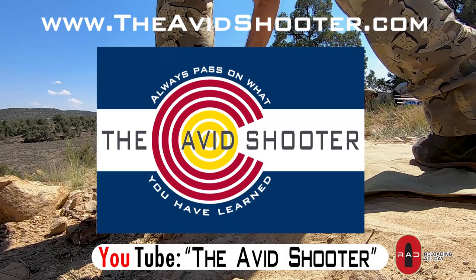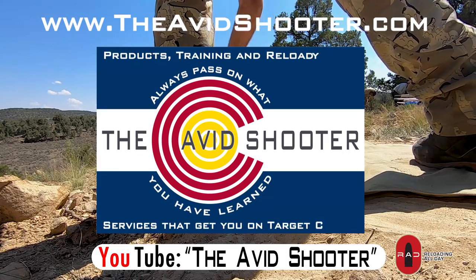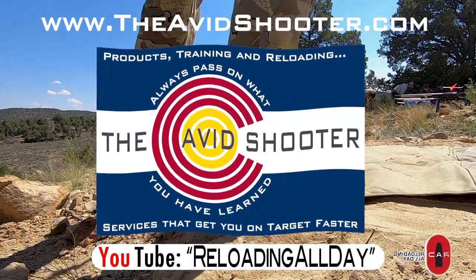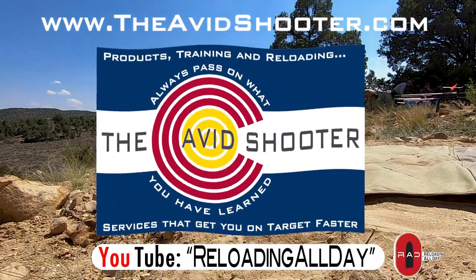I also help out on a podcast with the crew at Reloading All Day. We talk about reloading equipment, processes, and the balance between accuracy, consistency, time, and cost.